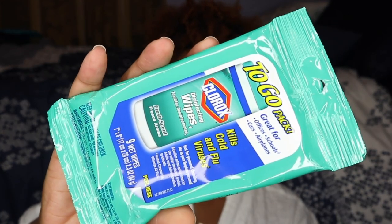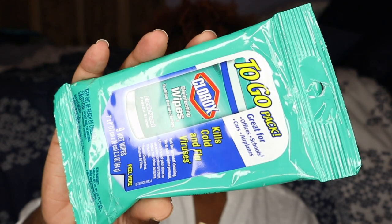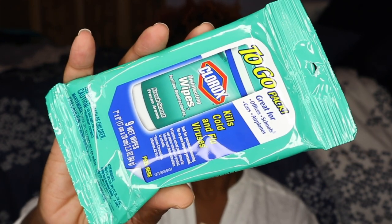My next travel essential is these Clorox Disinfecting Wipes — a to-go pack that includes nine wipes. I bring these on pretty much every single flight because they don't really clean those tables, windows, and everything after each flight. It kind of grosses me out knowing how many people have sneezed and touched everything. I just wipe every table, chair, and window down on every flight. It may not be 100% clean, but it makes me feel better knowing it's 98-99% clean.